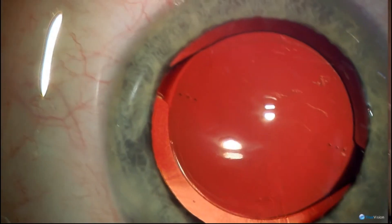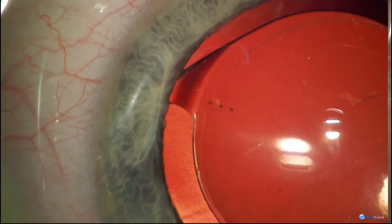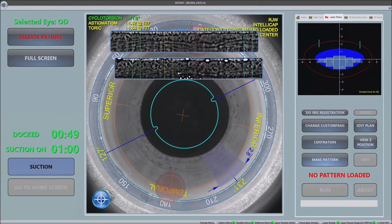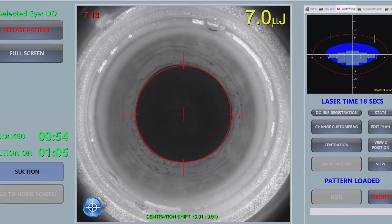Lenzar is the first and only company to guide toric IOL alignment with capsular marks. This gives us a precise location of the steep axis where we want the toric IOL to be placed, before we even get to the operating room. By eliminating transcription errors, reducing the effect of parallax, and with iris registration, there is nothing more precise than using IntelliAxis refractive capsulorexis for toric IOLs.